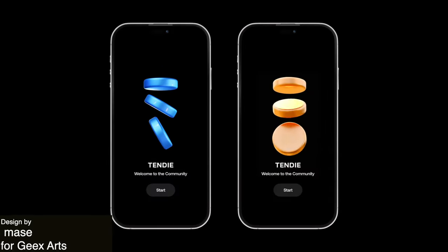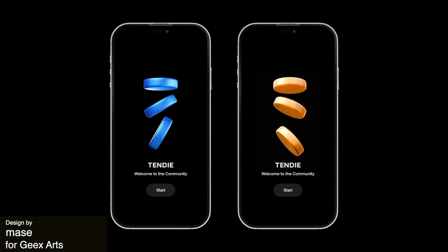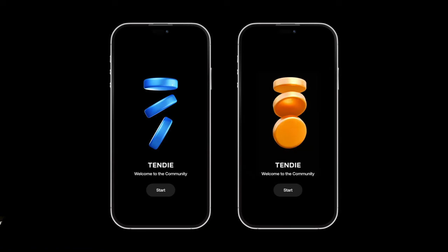At first glance this animation doesn't really make sense unless you realize that it is for a betting app and these are betting points. It's really discreet and a lovely design that feels completely mesmerizing and simple. It taps into more of an insider's community with little explanation, which definitely gives it a bit of an exclusive, mysterious feel.